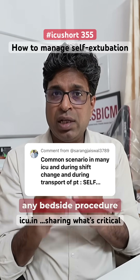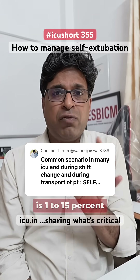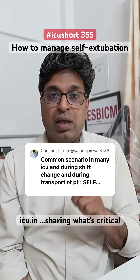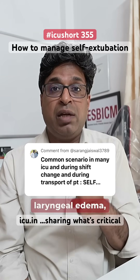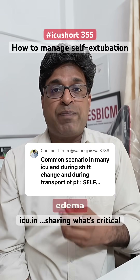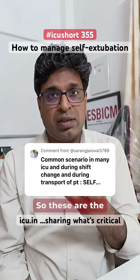The incidence is one to fifteen percent — this is a common scenario in all ICUs. Complications include airway compromise, laryngeal edema, bleeding, hypotension, arrhythmias, pulmonary edema, or the patient may desaturate very fast.